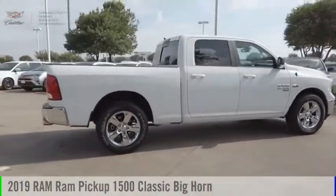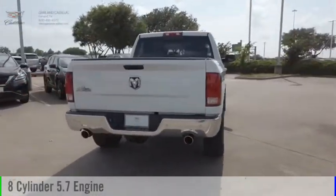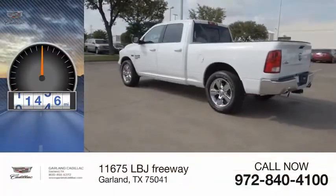This vehicle is powered by a two-wheel drive, eight-cylinder, 5.7-liter engine, and comes with an automatic transmission. This vehicle has less than 15,000 miles.